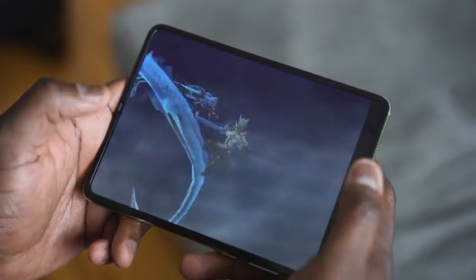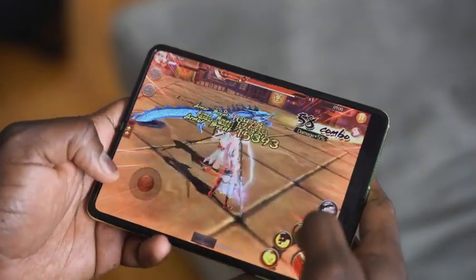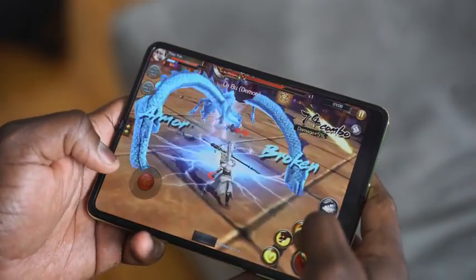The fact that when I open it up I've got a much larger display and I can actually game really does something to the psyche. I usually travel a lot and I take my Nintendo Switch, but I never really take it out when I'm on the plane. I do have my phone with me, so having something like this and being able to travel with it goes a long way and makes a lot of sense.